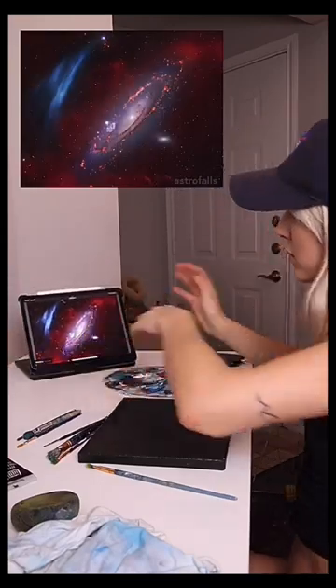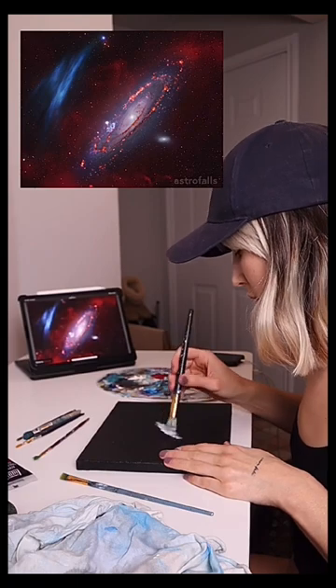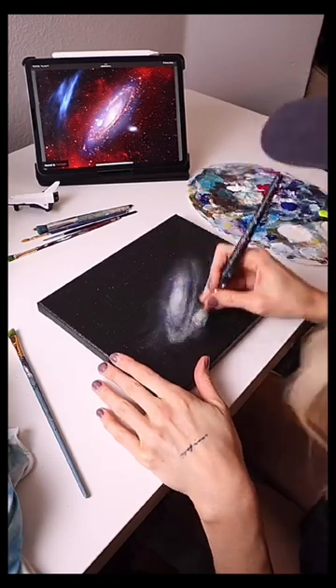Today I am painting what is being called the astronomical discovery of the century — and what's even crazier is I'll be the first person in the world to paint it. I normally don't directly replicate space images, so I would love to hear your thoughts on this piece.